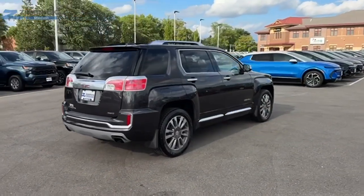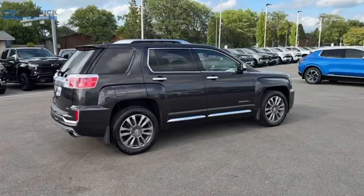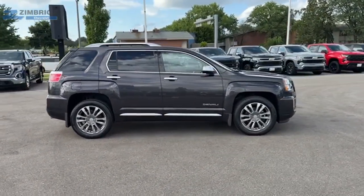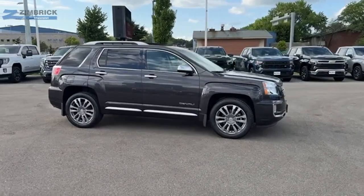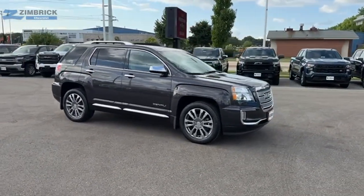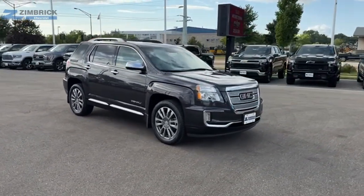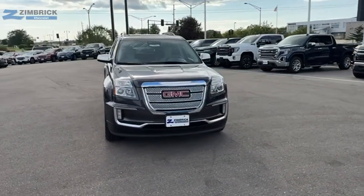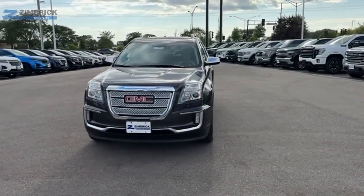The GMC Terrain combines the benefits of a crossover with the style and functionality of an SUV. Terrain offers uncompromised capability, a balanced stance, and a commanding view of the road, letting occupants enjoy a confident driving experience. And an EPA estimated 32 highway MPG is not bad either.